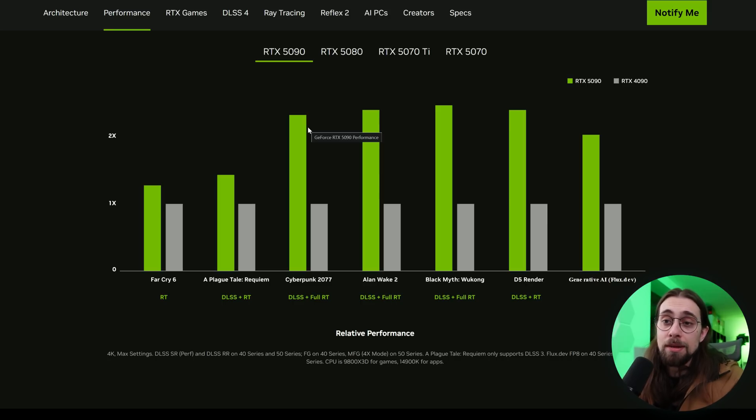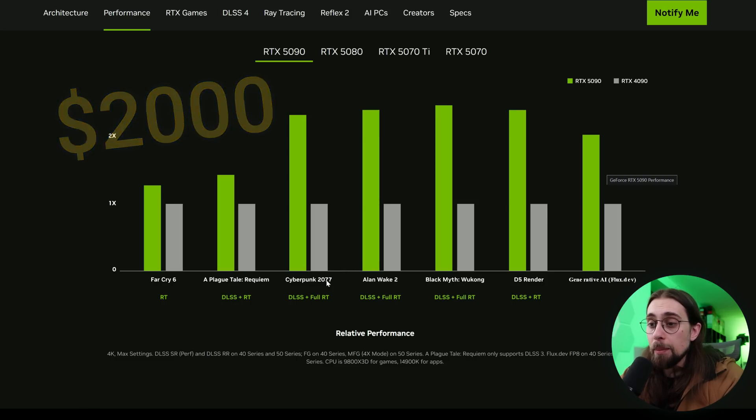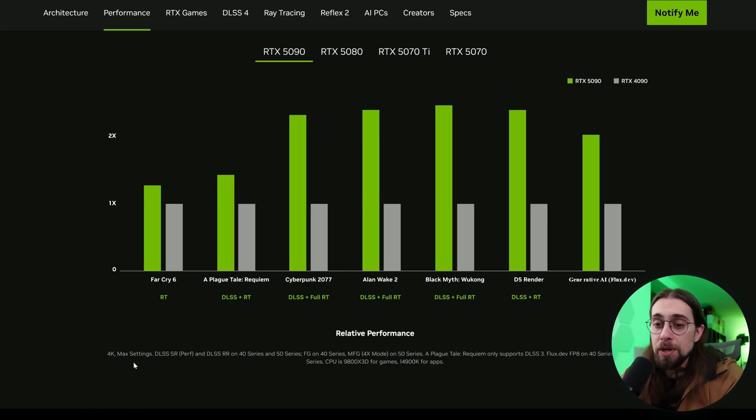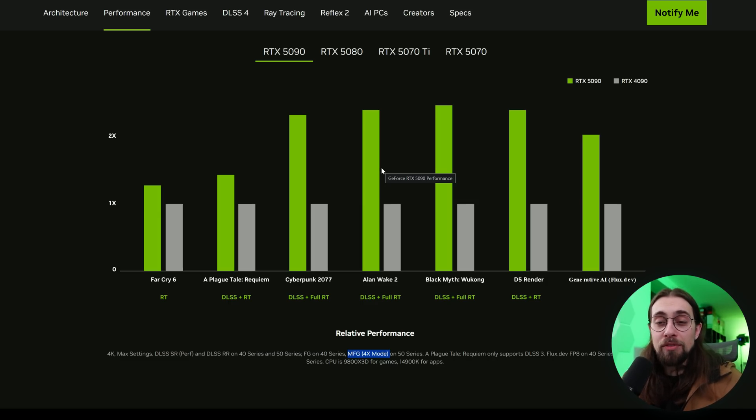The 5090 is the real GPU that brings interesting performance gains even without upscaling or frame generation, but it goes from $1500 to $2000. At 4K maximum settings with MFG, the 50 series produces three generated frames for each real frame. It all comes down to how NVIDIA can improve the quality, make it look great, and keep it essentially lag-free.